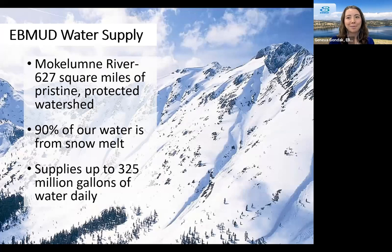So where does our water come from? If you're in the East Bay MUD service area, your water actually comes from the Mokelumne River watershed in the Sierra Nevadas, which contains 627 square miles of pristine protected watershed. At East Bay MUD, 90% of our water is actually from snow melt, which points to how important snow is for our water supply. Our water system supplies up to 325 million gallons of water daily.